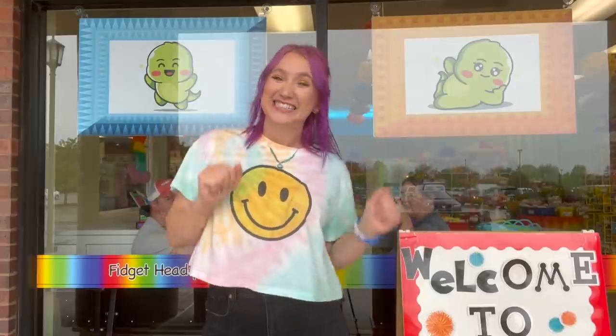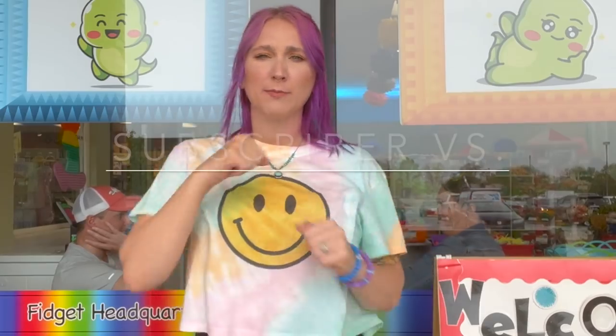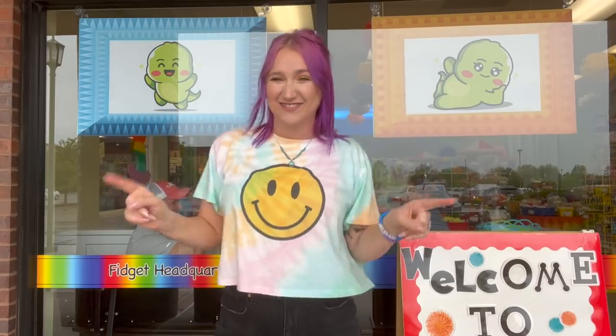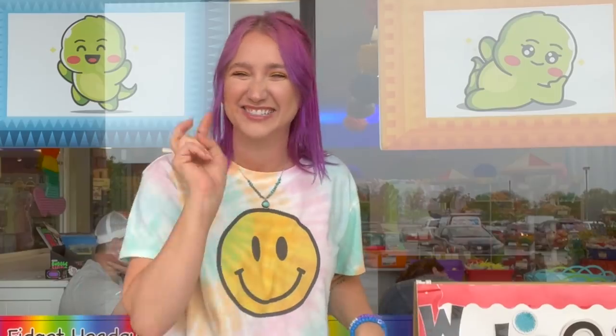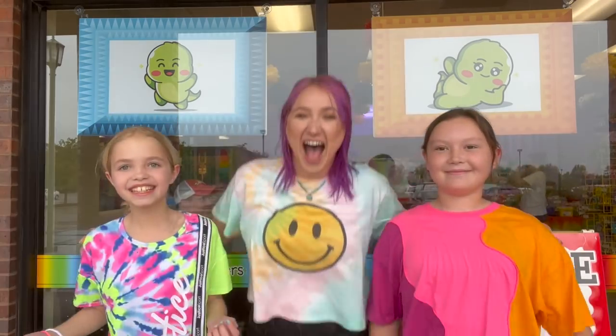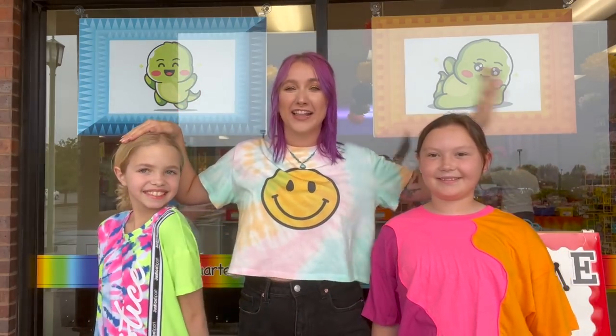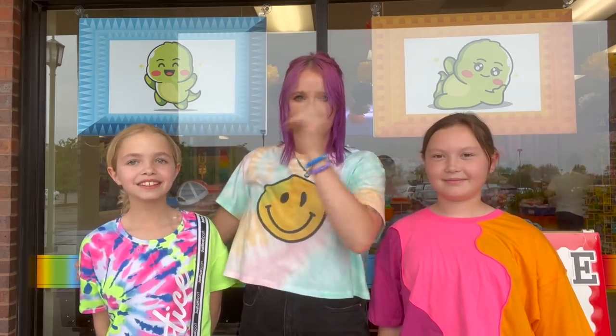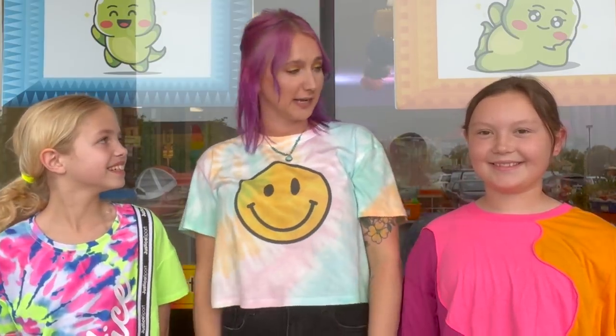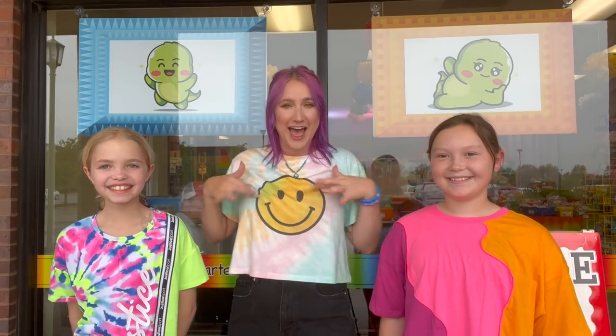Hey guys and welcome back to my channel. Today is another episode of Subscriber First Sierra Showdown and I'm really excited to announce today's contestants - yes, two contestants! This is Carly and this is Chloe. We're gonna try to keep that straight today - Carly, Chloe, Carly, Chloe - that's really hard to say ten times fast.